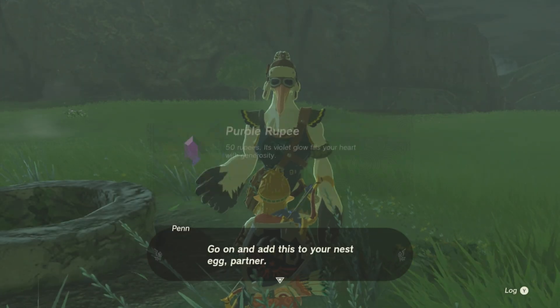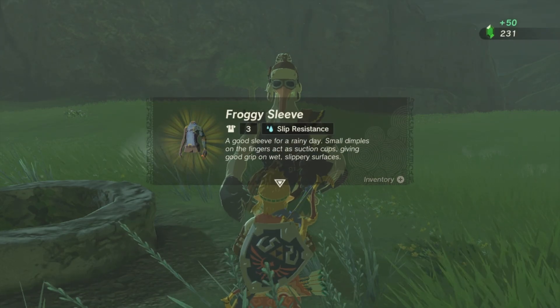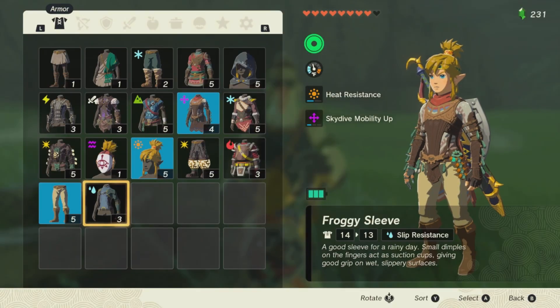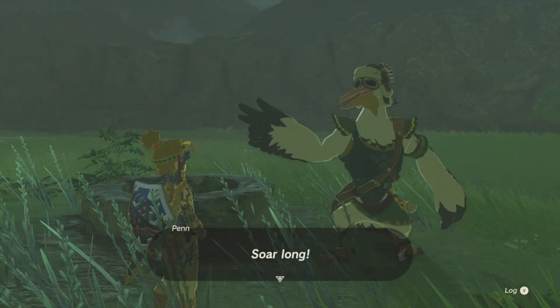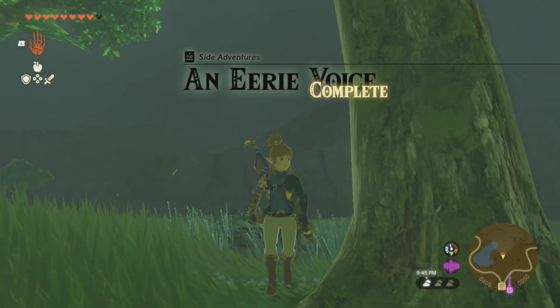Pian will show up and just like that, you complete this quest. He's going to give you 50 rupees, and on top of that, he's going to give you the Froggy Sleeve — part of the froggy set, which is pretty cool. It's a good sleeve for a rainy day: small dribbles on the fingers act as suction cups, giving you good grip on wet, slippery surfaces. So if you were ever slipping down surfaces when it was raining, this is the piece for you. After that, he flies off and you have completed the Eerie Voice quest.